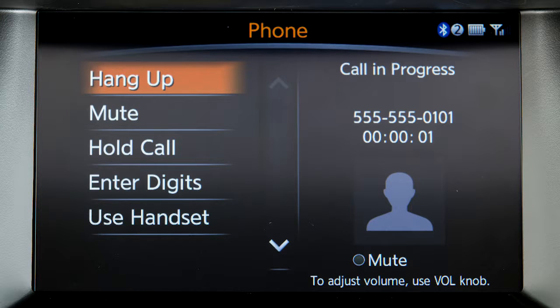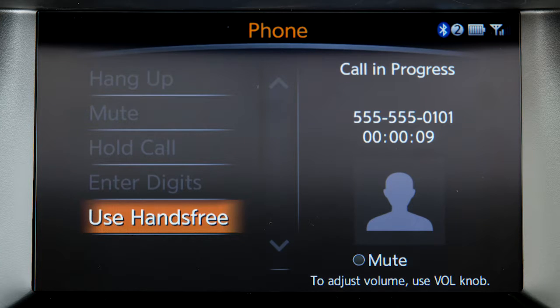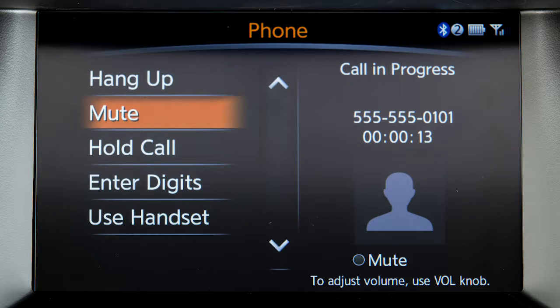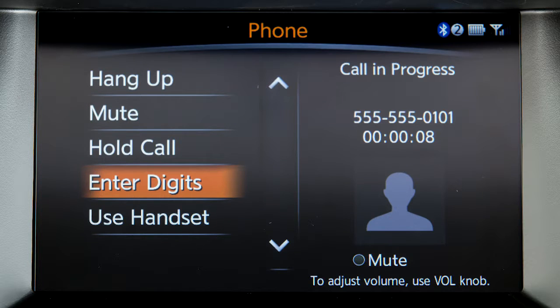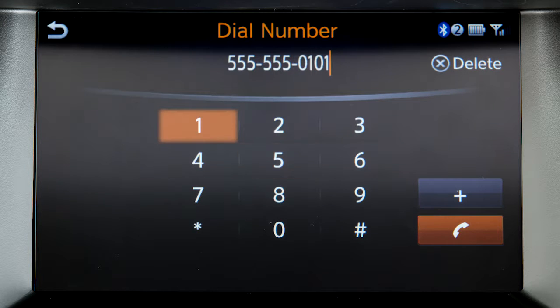While a call is active, touch use handset to transfer the call to your phone. To switch the call back to the Bluetooth system, touch use hands free. Touch mute to mute your voice to the other end of the call. Touch cancel mute to cancel the mute function. Touch enter digits to display a keypad on the screen to input additional digits during a call.